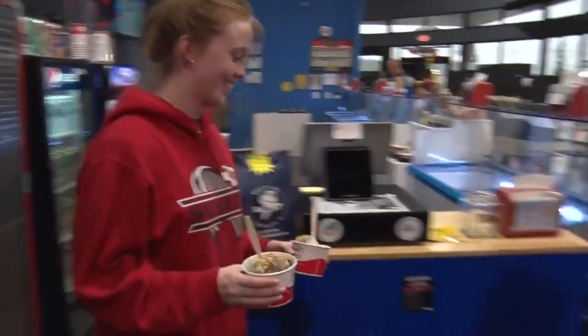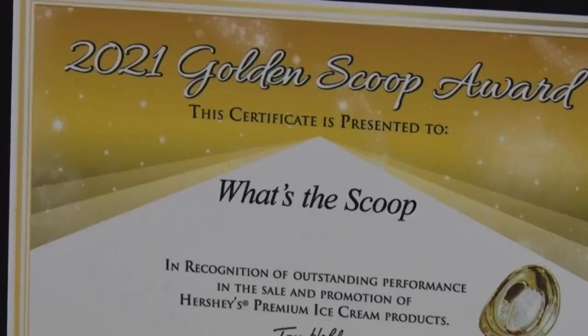Just a few months ago, Hershey recognized Jamie and her crew with the Golden Scoop Award. Hershey recognized their sales and marketing — they do everything they can to promote the product but also to develop a relationship with their customers.